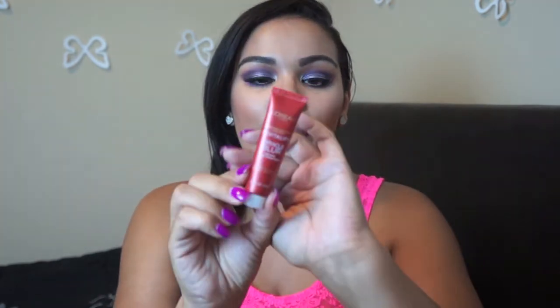Next is the L'Oreal Revitalift Miracle Blur Instant Skin Smoother — oh my god, this thing is wonderful. I got it in a giveaway that I won from a YouTuber named Jessica Olivia. She has a channel on YouTube and I love her so much. She does all kinds of things in her videos — not just makeup but skincare, food, all kinds of things. If you want to check out her channel, please do; I'll leave the link below. At first I was a little iffy about putting it on my face, but I said let me try it, and when I opened it up I was so impressed.